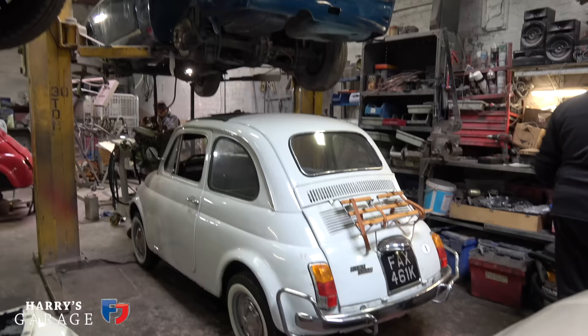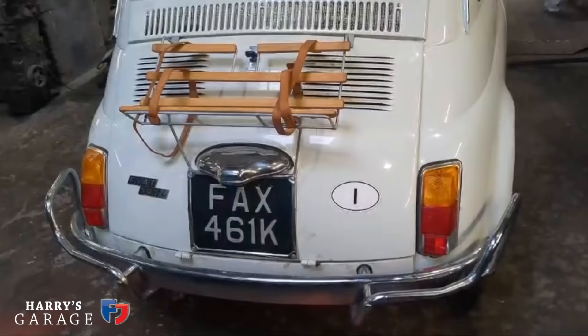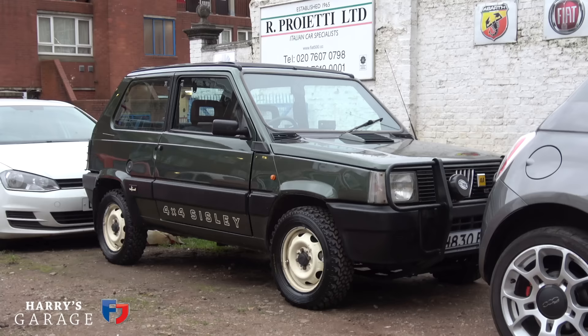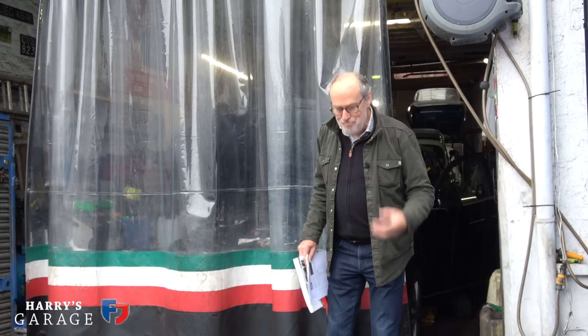This is a very busy workshop — it took months to get this car booked in, and you'll see why when we go through there. Yesterday Steph gave me a call saying he's got the engine out and there are a few surprises we're going to discuss. Next year is their 60th anniversary of being on this site, restoring classic Fiat 500s, but also Fulvias, Lancia Integrales — all sorts of things. It's an Italian car mecca right in the centre of London.